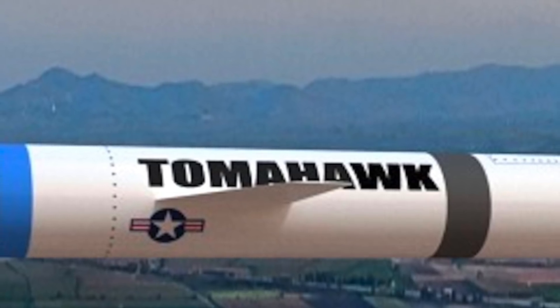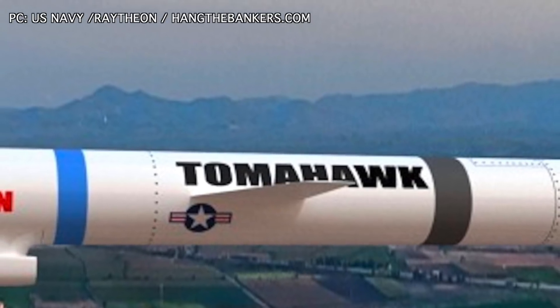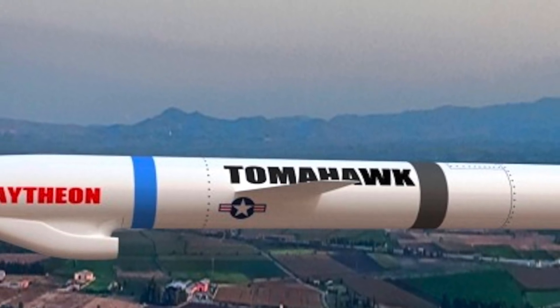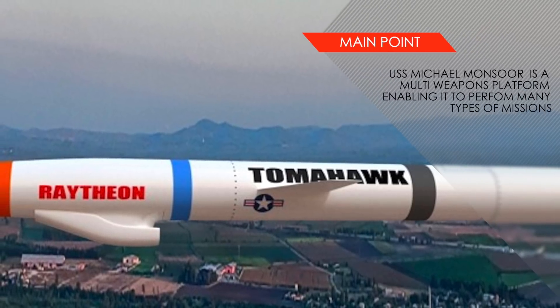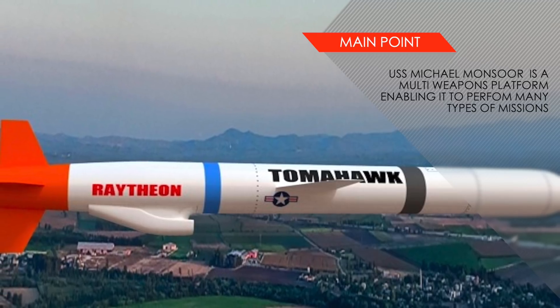The Tomahawk land attack missile is a long-range, all-weather, subsonic cruise missile with a maximum range of 2,500 km. The U.S. Navy has given a contract to Lockheed Martin, the manufacturer of Tomahawk, to develop a maritime strike Tomahawk that will play the role of a long-range anti-ship missile.